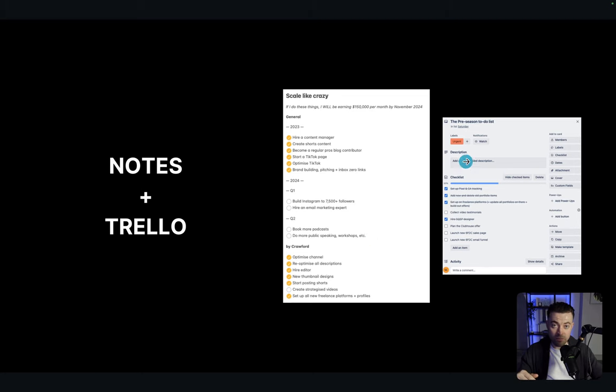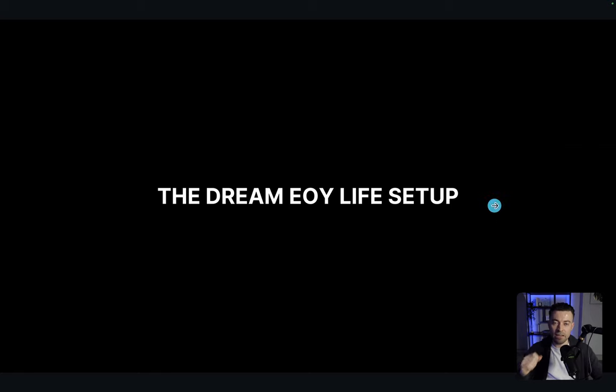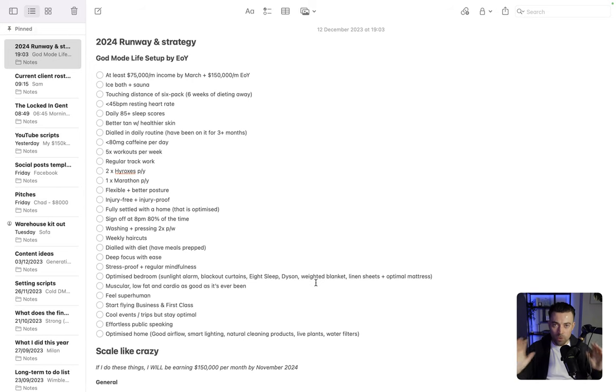We've got the scale-like-crazy checklist we'll come to in a moment. Now we've got the dream end-of-year life setup. I love to do this. Whilst you don't want to fantasize about it, you do want to visualize yourself being that person and putting those steps in place. I always like to say: this time next year, what will I be? Not 'I would like to be' — these are the things I will be. Then we go backwards from there. So I'll take you over to my Notes and show you how I actually structure my end-of-year life setup.